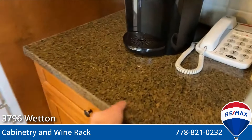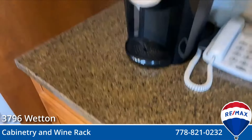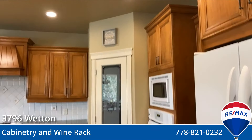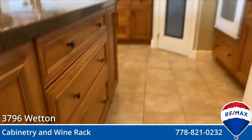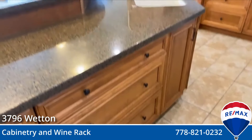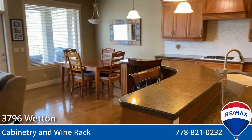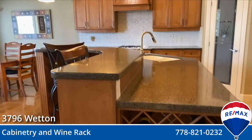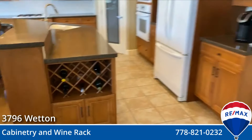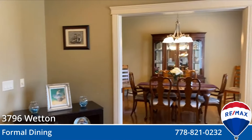Gorgeous countertops — I love the coloring and the texture here. Ample cabinet space around the corner, and down the sides you've got all your drawers around the island. And if you have a luxury home in Kelowna, you must have a wine rack. Let's turn 180 degrees and go look into the formal dining room.